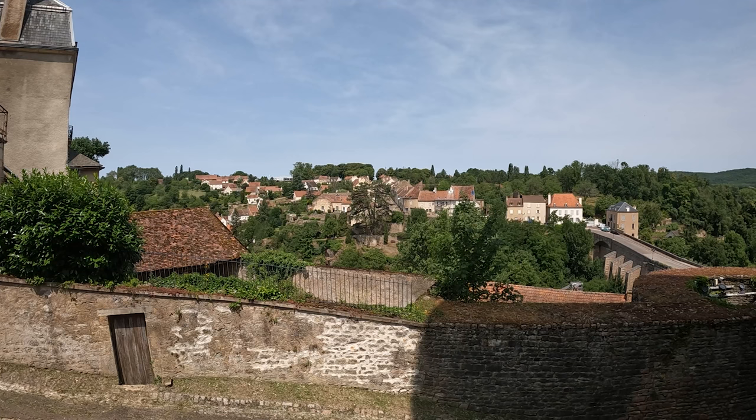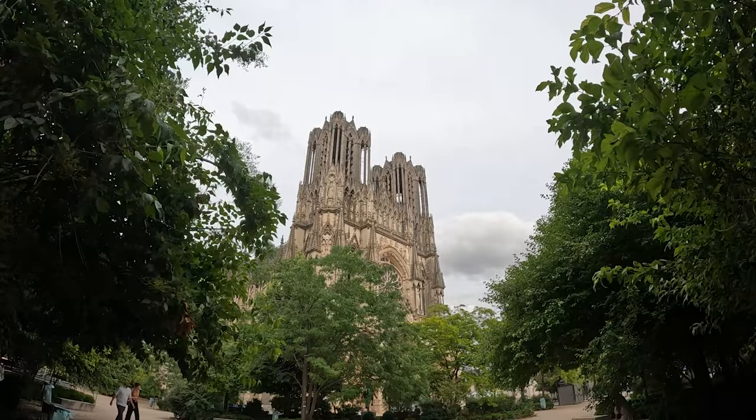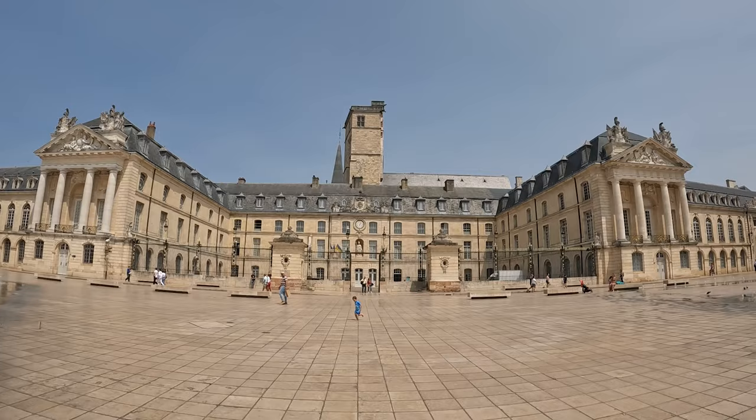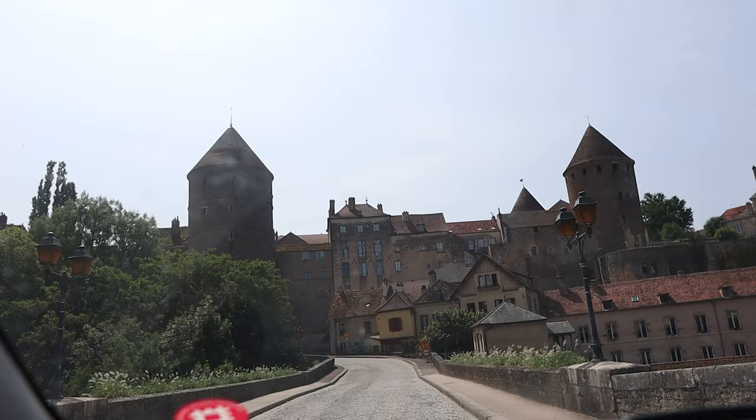Hello everyone and welcome to day two of our Western European road trip. In this video I'm going to show you three beautiful hidden gems located within Burgundy in the Côte d'Or region. We've just driven around three hours south from our accommodation just outside of the city of France, and we're starting our exploration of Burgundy today in a beautiful medieval village. We're spending the next few days around the Dijon area, so let's get to this village.